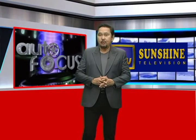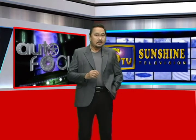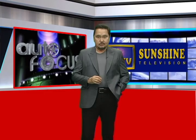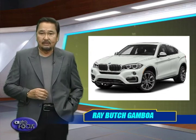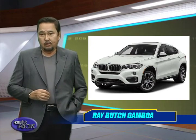Welcome back to Autofocus, the weekly automobile show. We have more news about the automobile industry still up ahead. But in the meantime, here is a review of one of the latest models from BMW. Defying the conventions of design, the BMW X6 Sports Activity Coupe is by all means a love-it-or-hate-it affair — the most controversial yet head-turning member of the BMW X family, and the most outward sign of exclusivity and power.